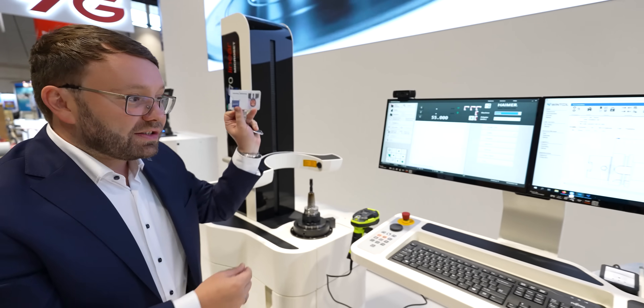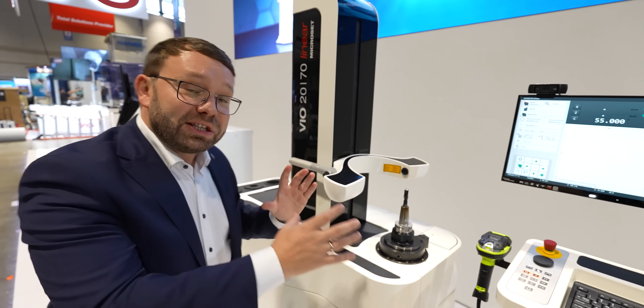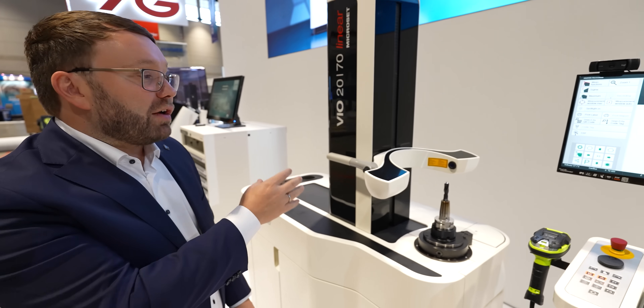I log on here — everything has this RFID user interface. What I want to show you here is artificial intelligence, AI. I just have to push the button here twice and the machine will actually start fully automatic.